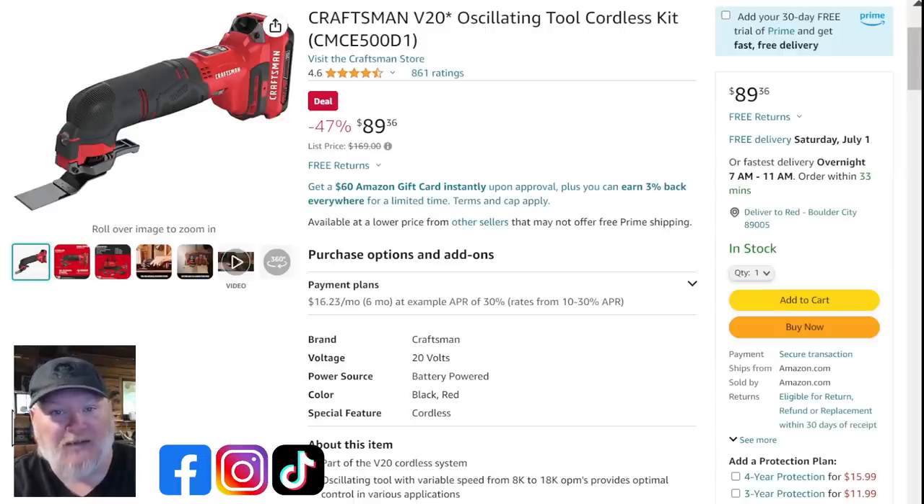Another choice for DIY multi-tools is the Craftsman. You're stepping up in price — still brushed, not brushless. I do like the form factor and the blade release on the Craftsman better; they borrowed that from DeWalt, who has one of the best in the market. At $89.36 for the cordless kit, you're getting the battery and charger with that.